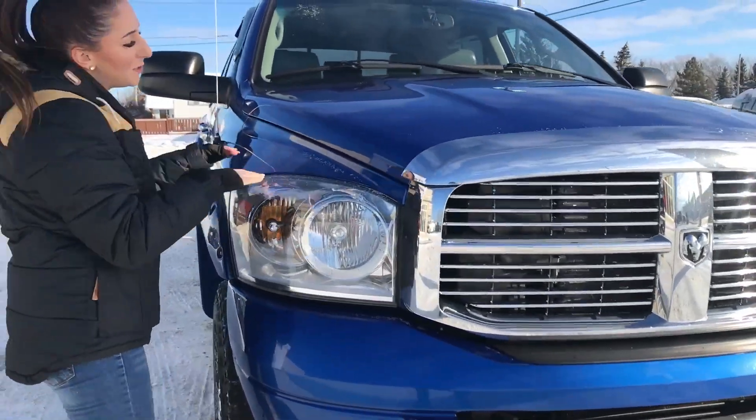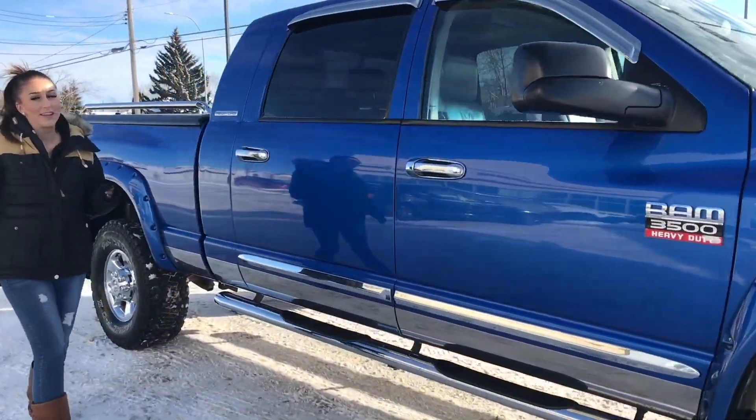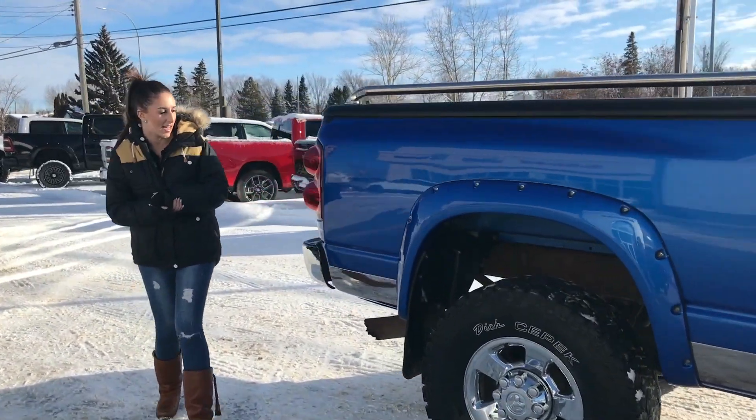It is in the blue streak color, it's color matched. You do have running boards, tow mirrors, and it's a mega cab with low kilometers, so I don't think this is going to last very long.